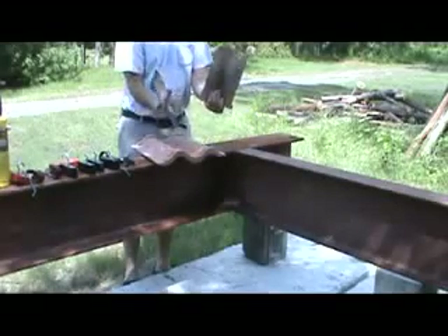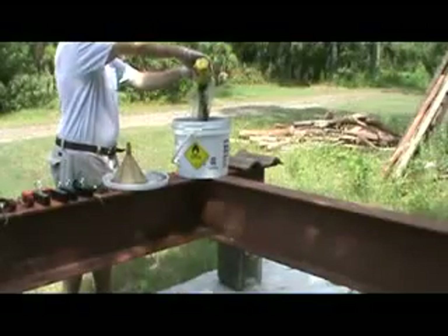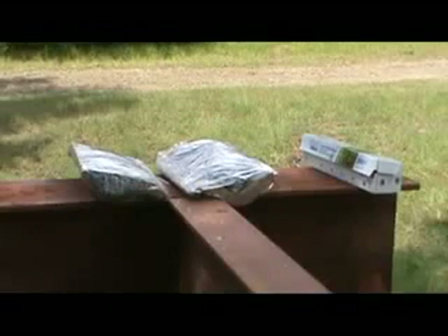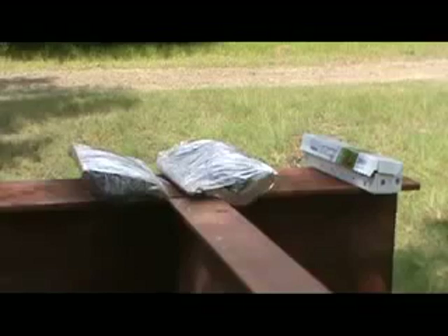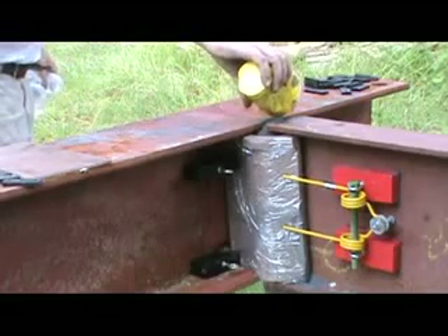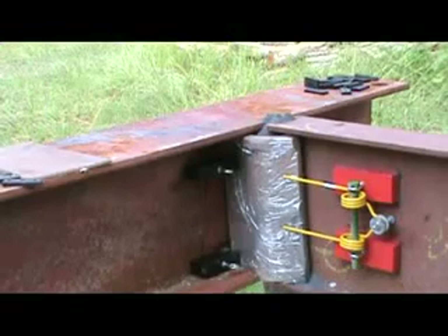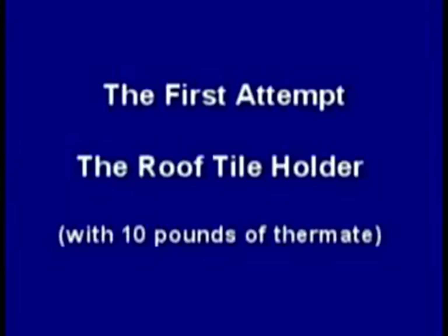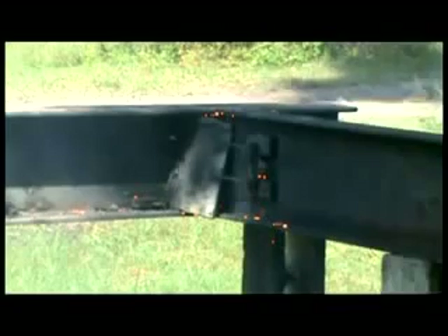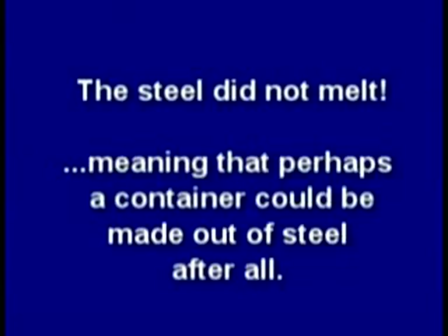I'm an engineer who designs and builds things, and I'm certainly no explosives expert. My first problem was to find a container that could hold the thermate long enough to melt the steel while not melting itself. I didn't think steel would work as a container, so I improvised using normal roof tile cut in half. I then devised a way to hold it against the connection using strong magnets and a spring tooth from a hay rake to press 5 pounds of thermate on each side of the double angle connection. I lit the thermate, and it did absolutely nothing to the steel connection. Maybe thermate cannot melt steel — but the steel did not melt, meaning perhaps a container could be made out of steel after all.